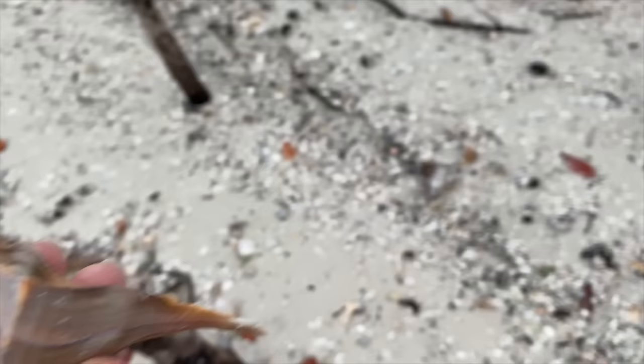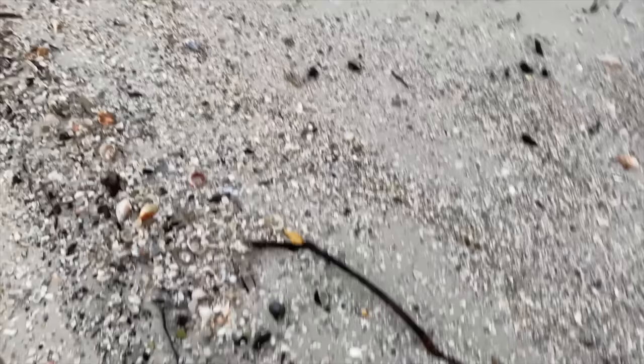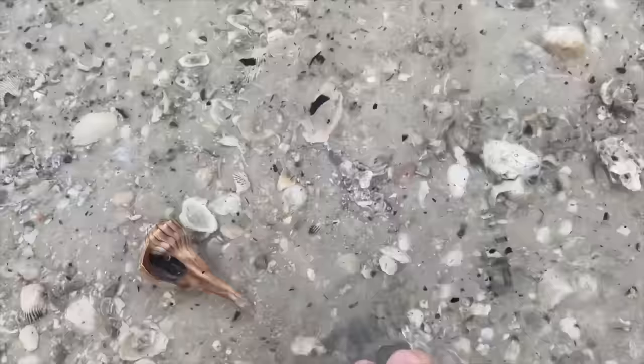This is a lightning whelk and there is something in there. The other one - you're empty, okay, you're fine. This larger whelk that I have in my hand, the animal is either alive and in there or it's dead in there. Either way I'm not going to collect it. I'm going to put it in the water and hope for the best. This I managed to score - two big old apple murex.